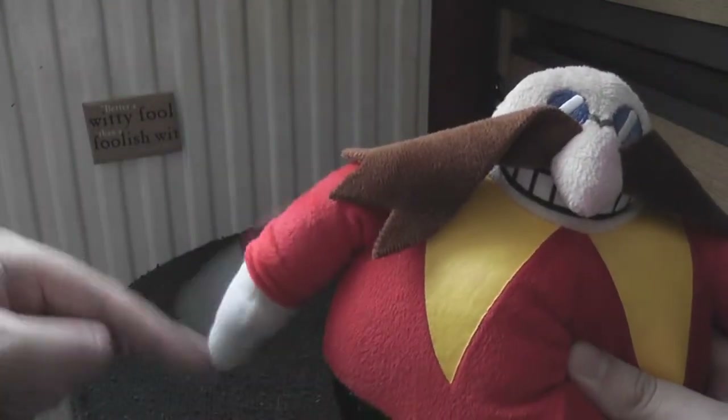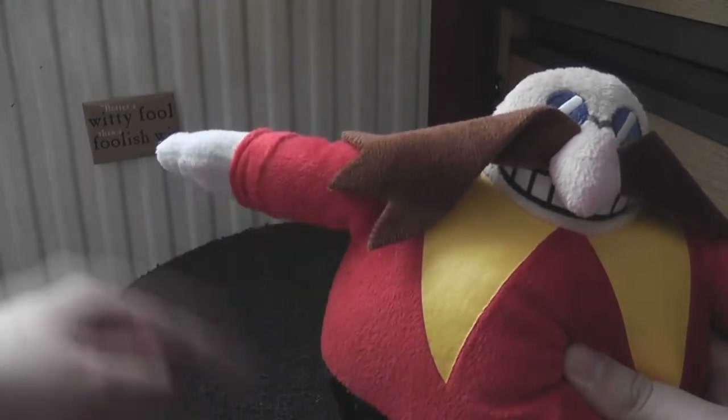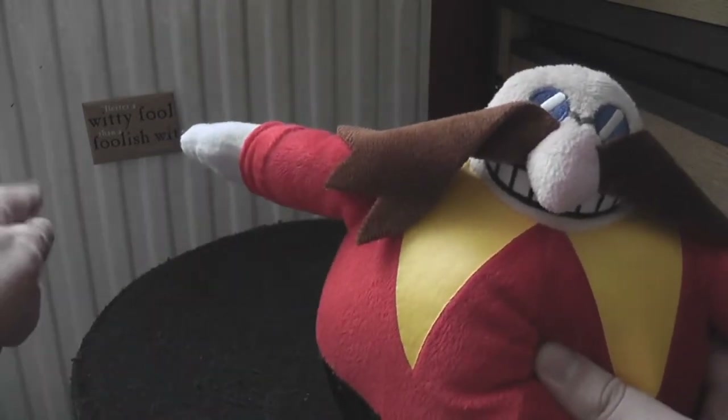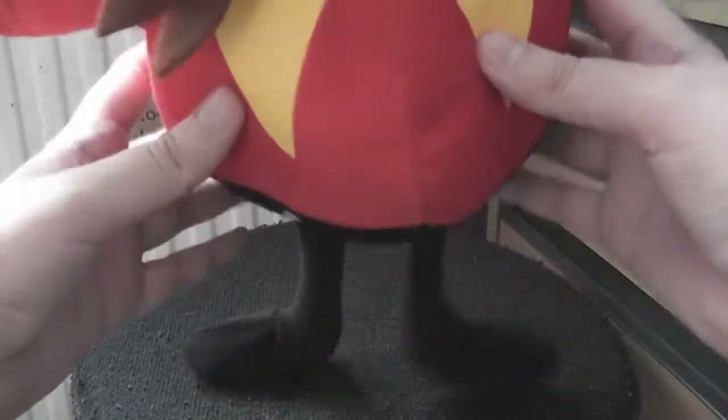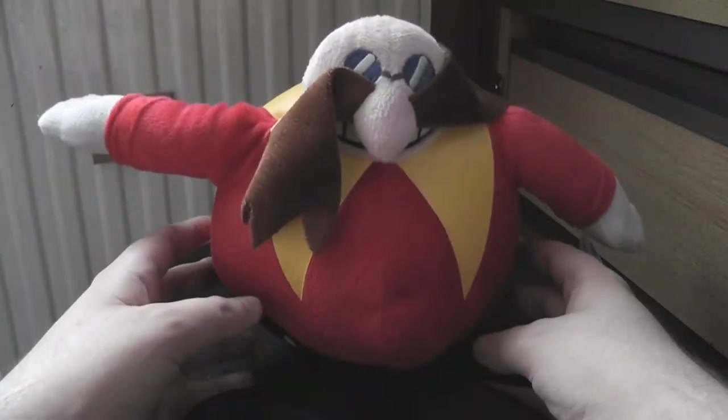This plush is very well put together. There's a lot of padding in it — so much so that this arm won't stay down. It just continues to point; it will point at the works of Shakespeare. I guess that's because Robotnik is a secret Shakespeare fan. He's got some legs and they have padding in them, but there's no way he can stand up. He can however sit very well.